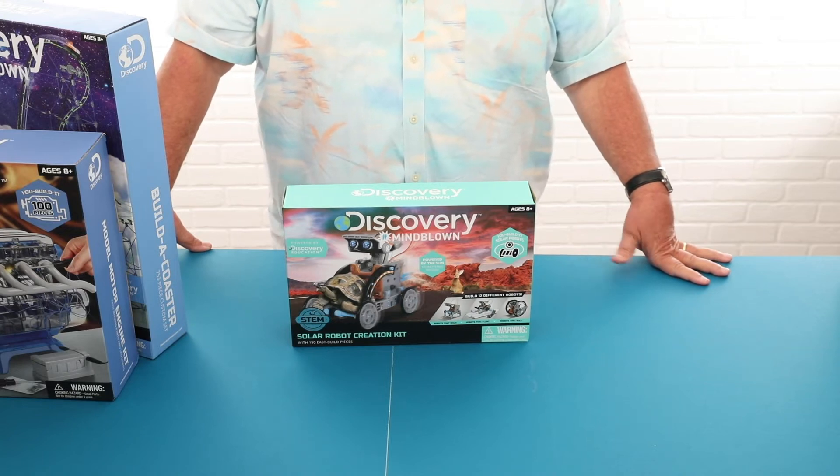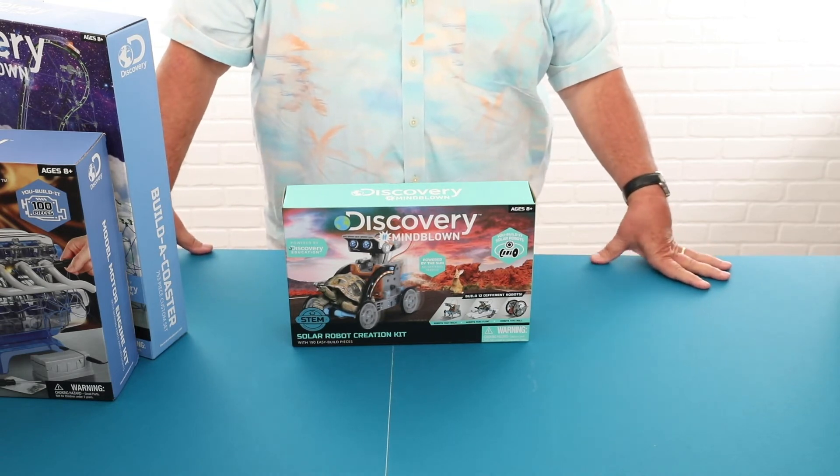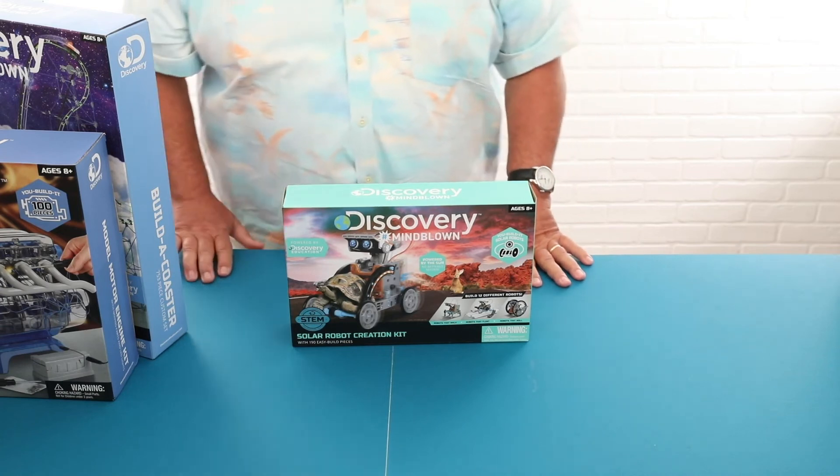They can go from robots to buggies to zombies, and when they finish building an item they can actually play with it and be really proud of the fact that they put it together themselves.